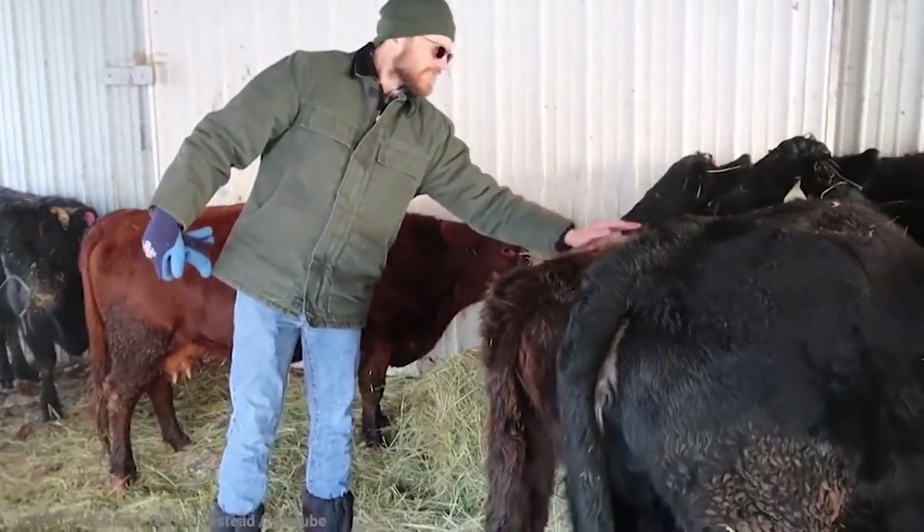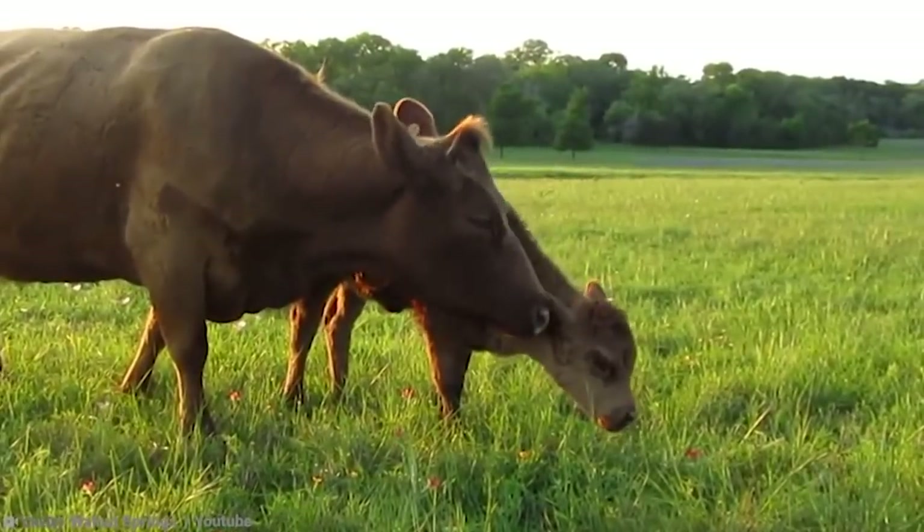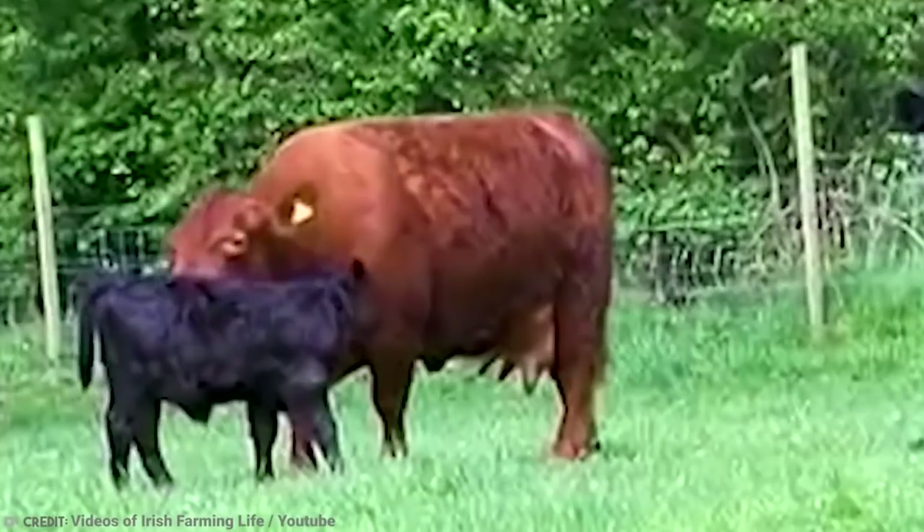But the fact that they can be used both for beef and milk production makes them even more appealing to potential adopters. And again, they're good mothers!